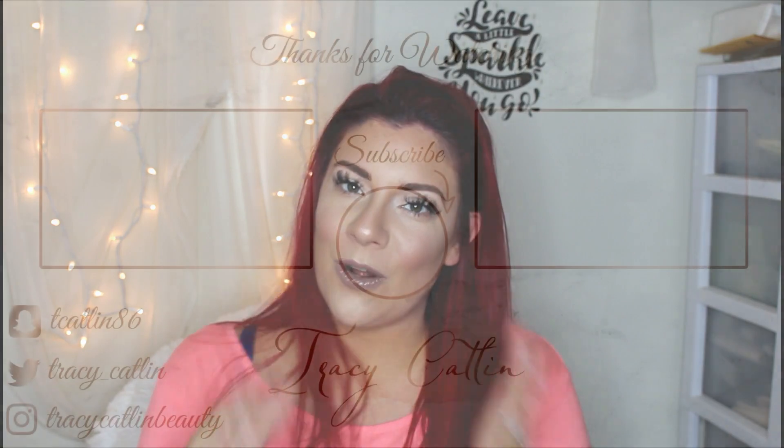Don't forget to subscribe to my channel if you want to be part of the family here on YouTube. That's it — I'll see you guys in my next video. Love you!